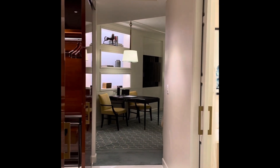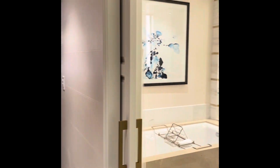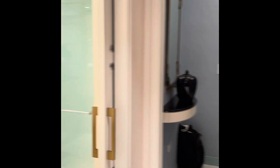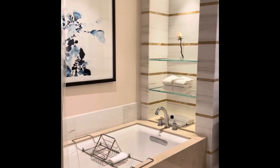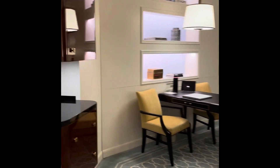The room I received for my free night stay from my credit card ended up being upgraded because of Diamond member status with the American Express Hilton Aspire. It ends up being a very nice room — lots of space, very clean, and for the price of a free night stay, well worth it.